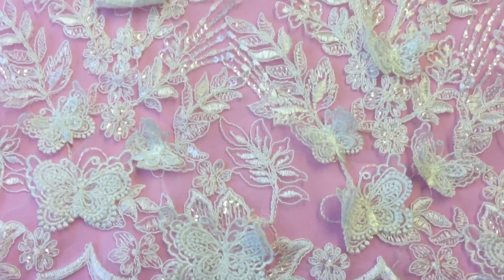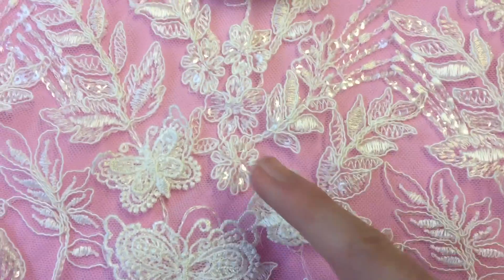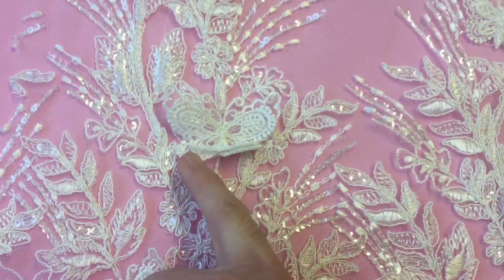You can see that the base is an ivory tulle which has been embroidered and then corded, and then we have these beautiful three-dimensional butterflies.